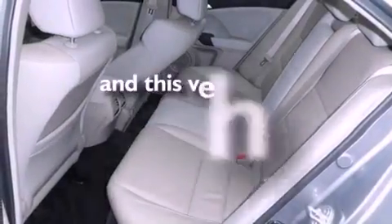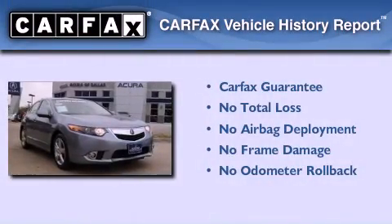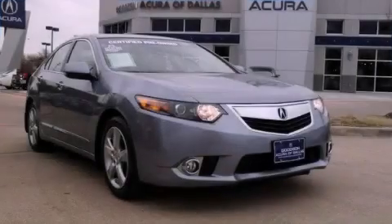This vehicle has fewer than 5,000 miles on the odometer. Not to mention that this Acura qualifies for the Carfax buyback guarantee. Please call today to reserve this vehicle for a test drive.